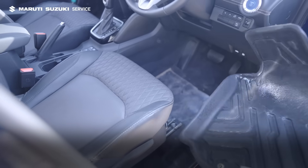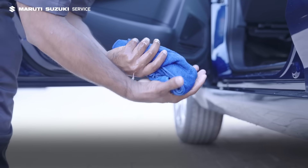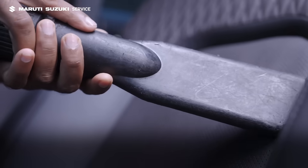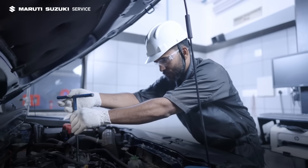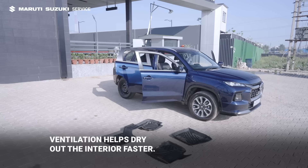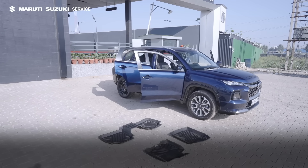Act quickly to remove water from the interior using a dry towel. The longer the water sits, the more damage it can cause to wiring and components. If sunlight is available, open all doors and windows to let the heat work its magic.